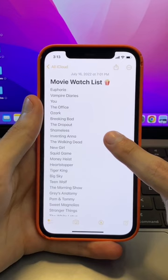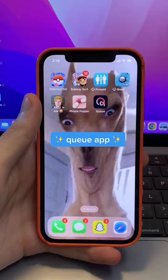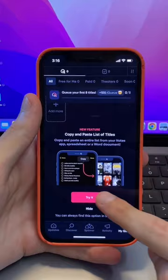All you have to do is copy your movie list, then head over to the Cue app, paste the list in their copy-paste feature, and click try it. And boom, this will automatically cue your movies, and you can even watch the trailers and see where you can stream the movie.